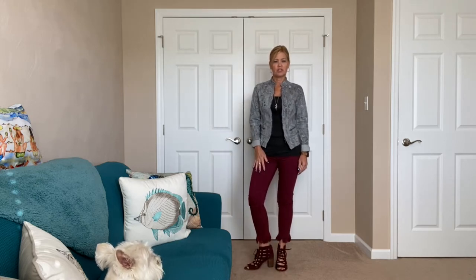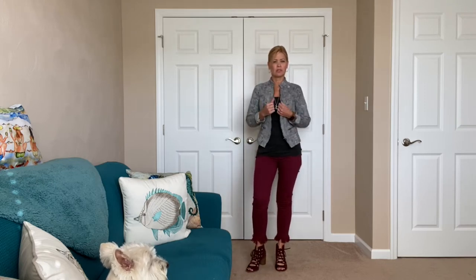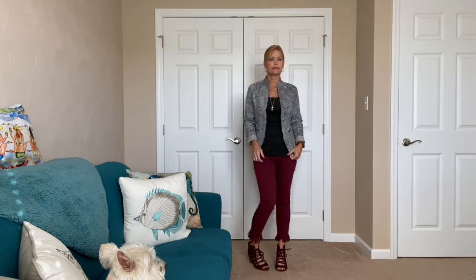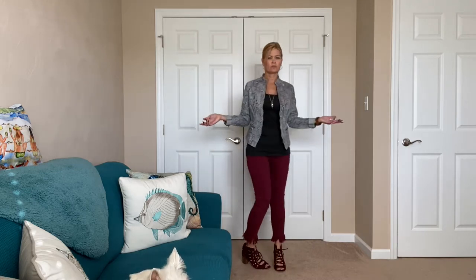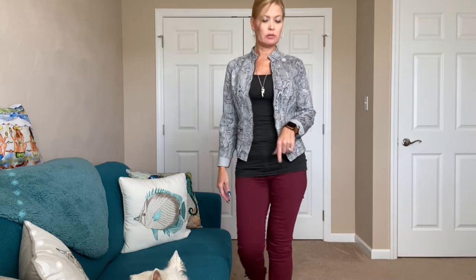Here is my outfit for today. These jeans are a little bit cropped with a fun little fringe at the bottom. It's going to get up to 73 today, so that's why I just did a tank top underneath this little jacket. I love the snake print on this jacket — it does have zippers but it's a little long for me so I cuffed the sleeves. The tank is a little longer and I've still got my toes out since the sun is shining and it's a bit nicer today.